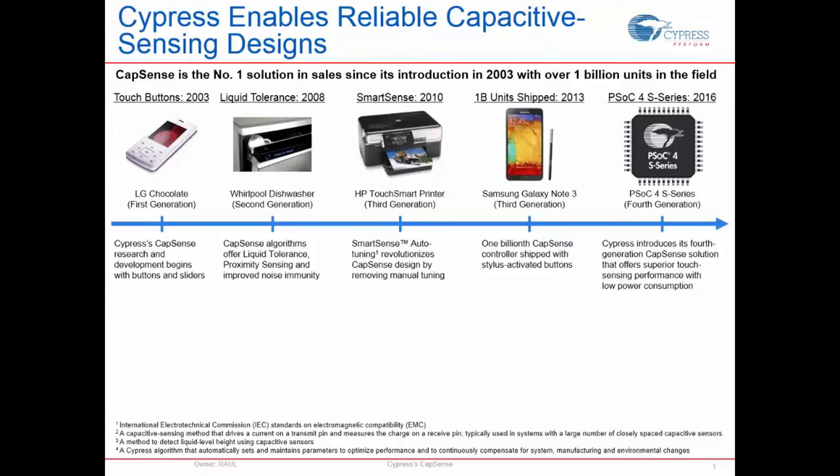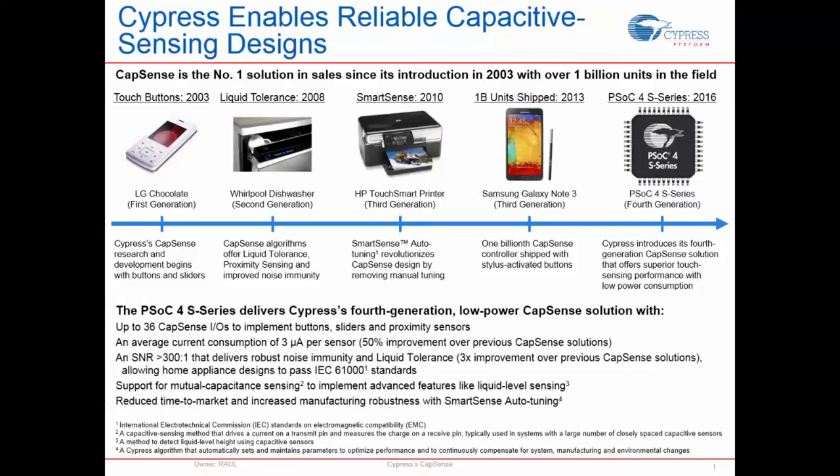By 2010 we added SmartSense. By understanding the design cycles our customers were facing, we added this technology — one of our key differentiators — that helps easily create a CapSense system and keep it tuned across different production cycles, removing the need for manual tuning. By 2013 we had shipped over 1 billion units. In 2016 we proudly released our fourth generation CapSense, powered through the PSoC 4S series, offering many new features we'll cover in the following slides.